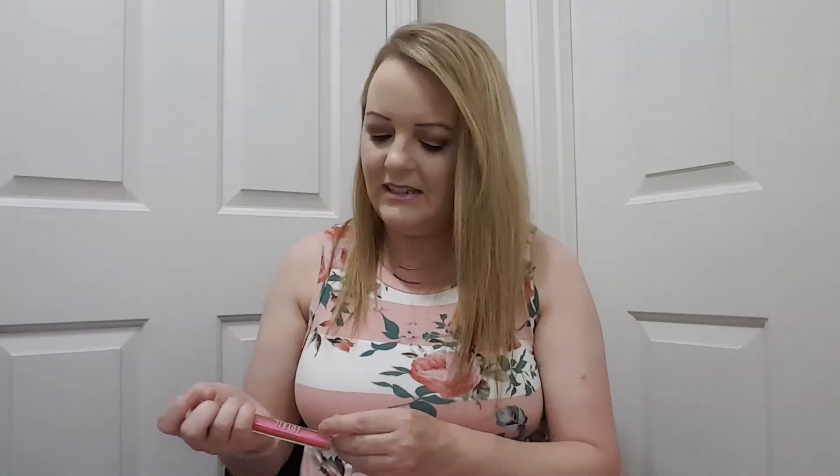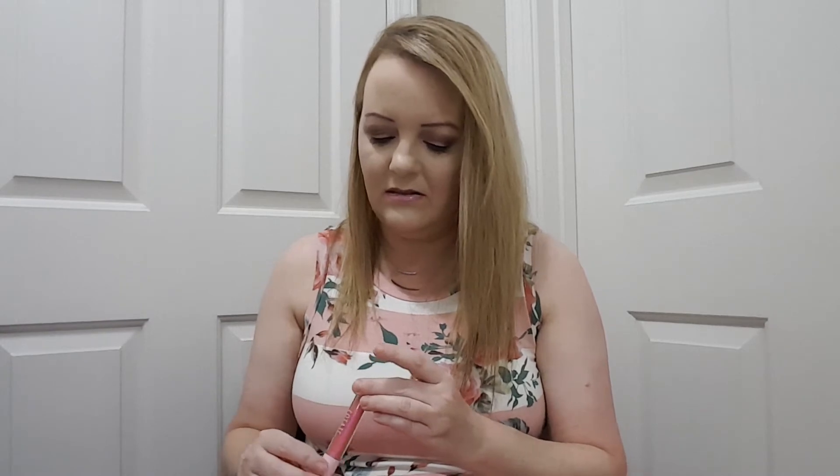It just says Lip Icing. My daughter said she got a lip topper and a really pretty nail polish in her bag, so I guess since it's called Lip Icing it goes on top as a topper.